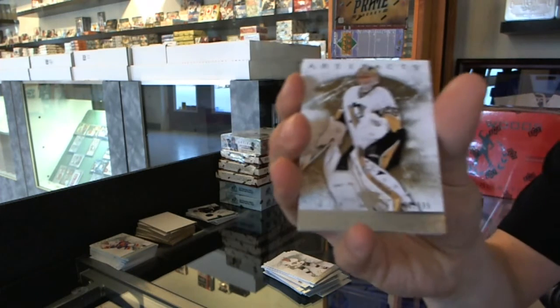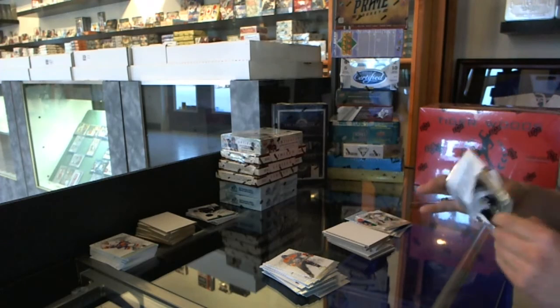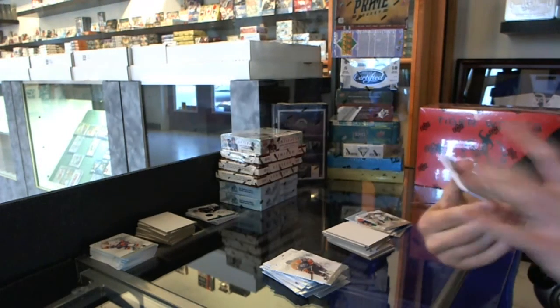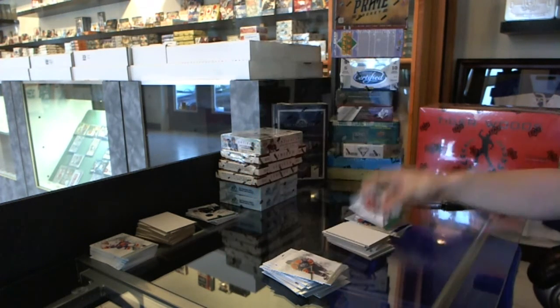We've got a goalie insert to $9.99 for the Pittsburgh Penguins, Marc-Andre Fleury. And we've got a jersey and two-color patch, number to 75, for the Chicago Blackhawks, Patrick Sharp.